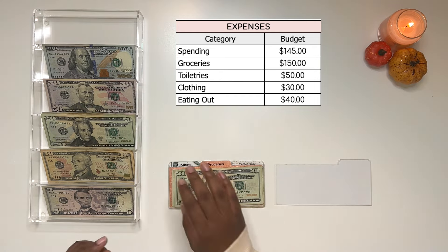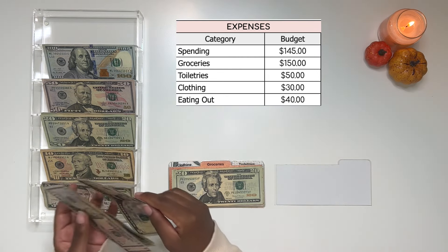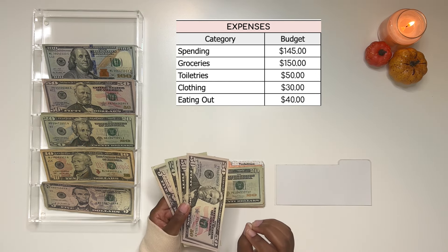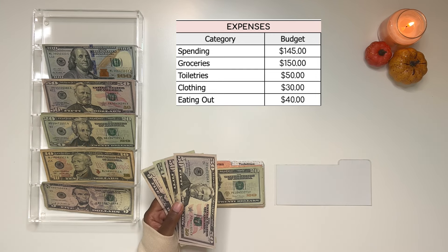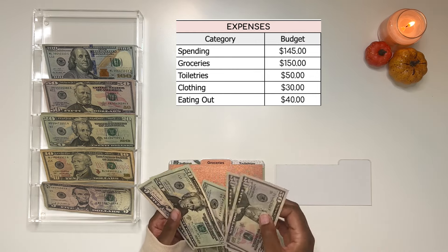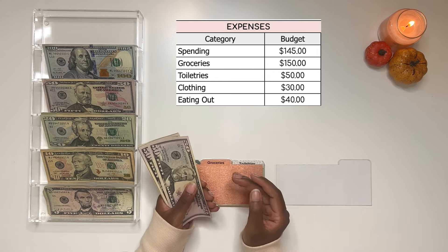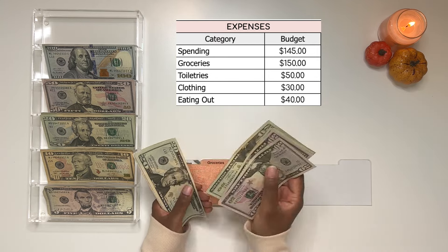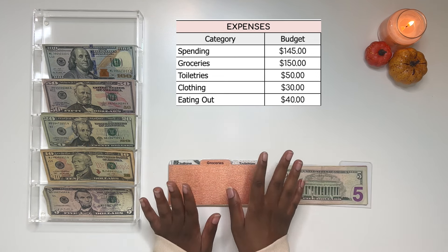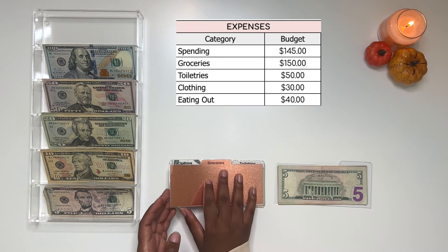Starting off with spending, I am giving myself $145 — a bit more than I typically do — because next weekend I will be in Miami celebrating my best friend's birthday, so I'm holding on to a good portion for that trip. I do participate in the rollover method, so any money left over from the prior week I add to what I have. Adding $145 gives spending a total of $205.